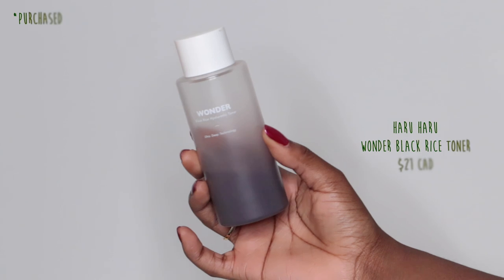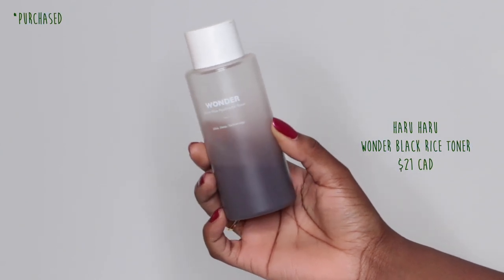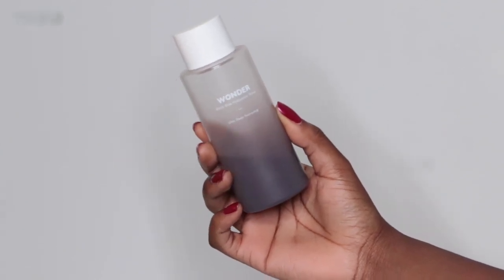The second toner I'm loving is the Haruharu Wonder Black Rice Hyaluronic Toner. This is another one that I love — it just has a lot of hyaluronic acid in it. It's going to really deeply hydrate your skin and attract all those water molecules so they stay deep within the skin, giving you the most bouncy, luscious skin that you've ever seen. This is amazing.